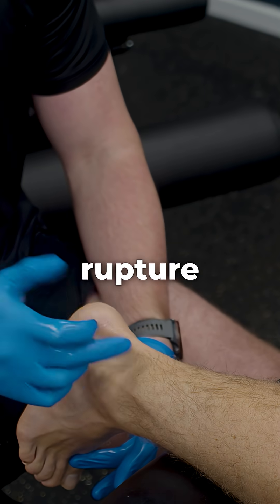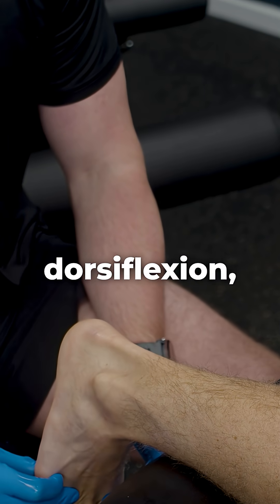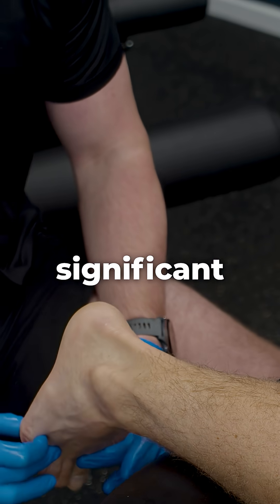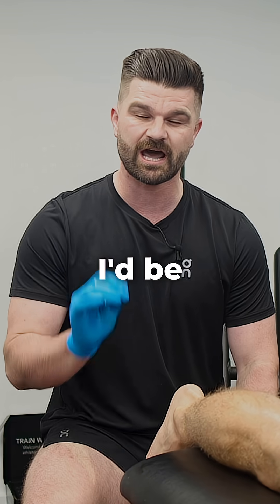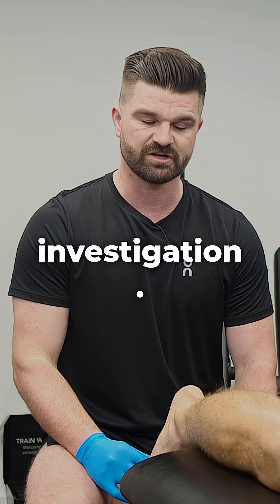When you get an Achilles tear or rupture, you lose tension in the tendon and the foot will sit in more dorsiflexion. So if I'm assessing the Achilles tendon and there's a significant amount of swelling, or the foot is sitting in more dorsiflexion, I'd be suspicious of a tear. I wouldn't be treating it — that would need urgent investigation.